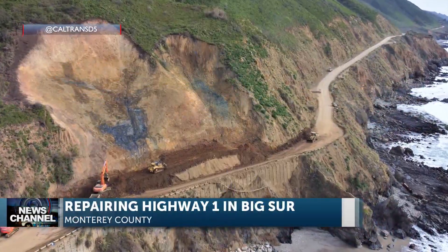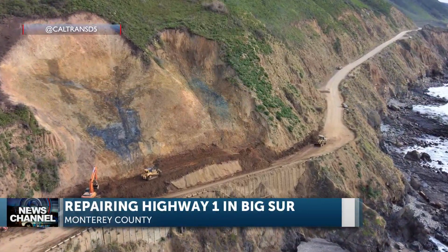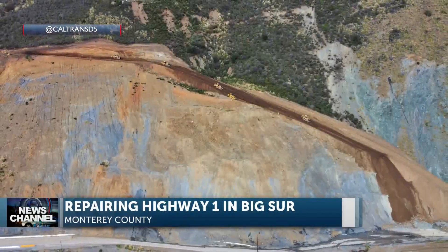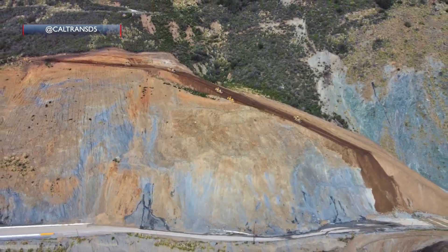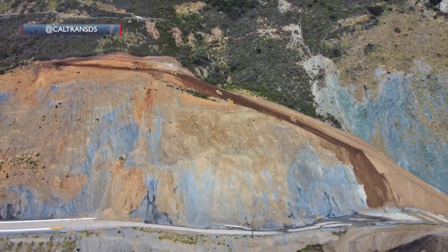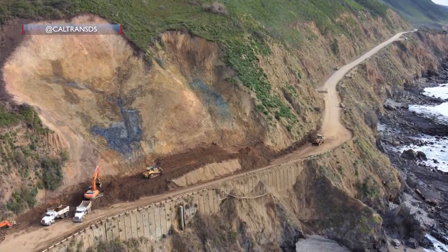Here's some photos of ongoing repairs on Highway 1 at Big Sur. Three major mudslides cut off the road back in January. The slopes in the different spots have been cut back to create more stability. Now they're just waiting on dry weather to finish repairs, and they're hoping to reopen the northern part of the highway later this year.